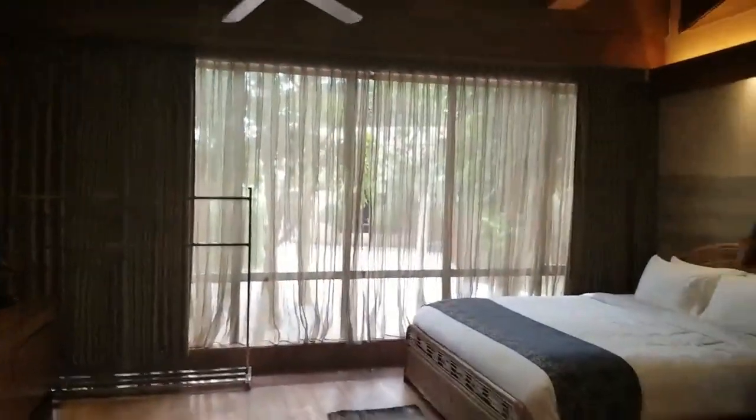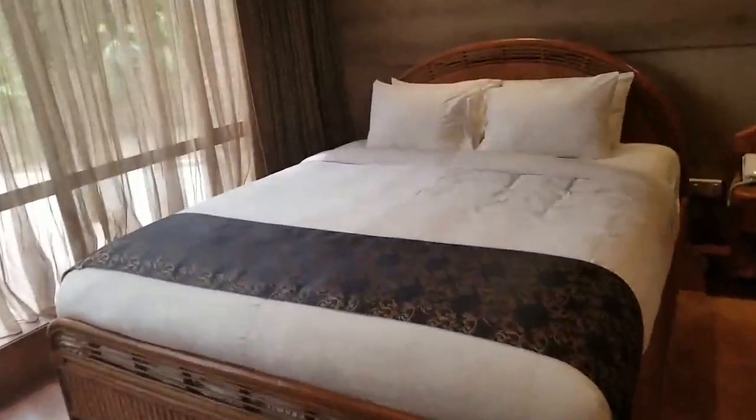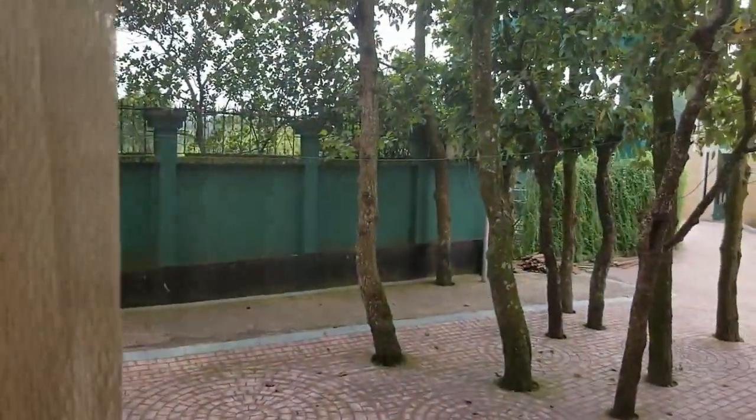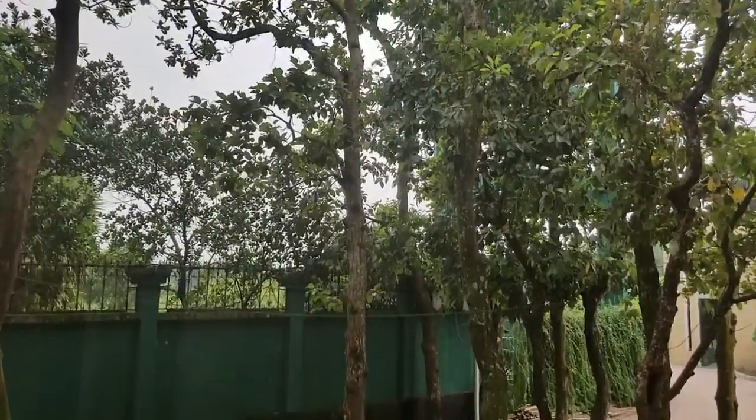So this is how our room looks like inside. Not bad, that's good. There's the bed and this is how the ceiling looks like. And there's a little view outside — you can see a lot of greeneries.